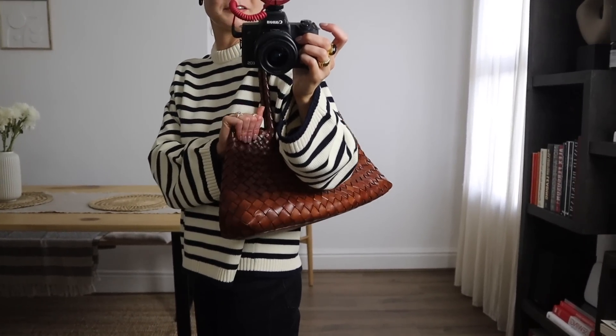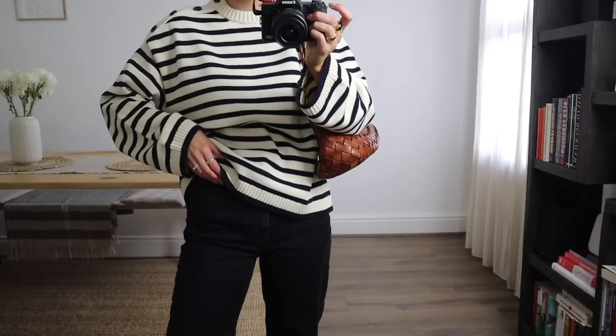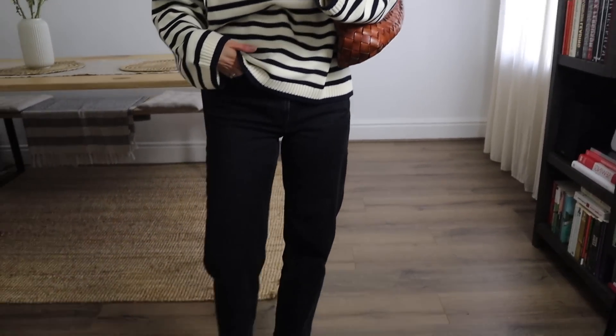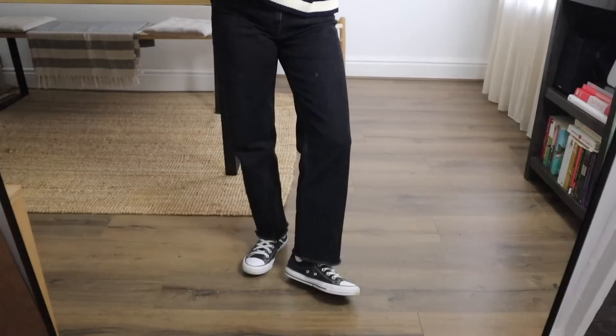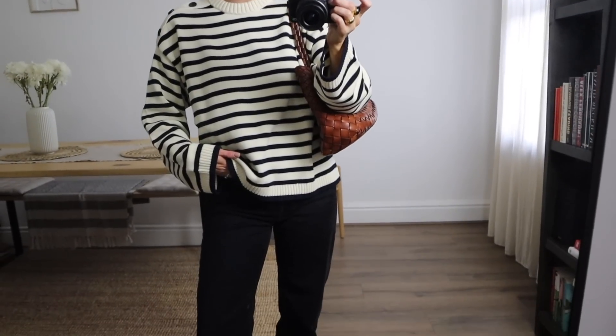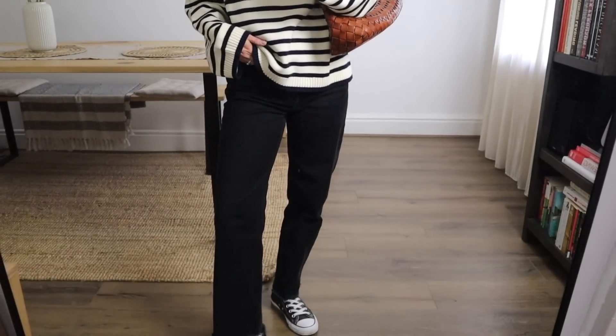I've gone for my Dragon Diffusion tan bag today to add a bit of contrast to the look - I love the texture of this, it comes out every spring-summer, it's one of my favorite bags. And then for my jeans I've got my black way-high jeans from Everlane, and then my lovely leather Converse. So nice and easy today - super casual, super comfy, and perfect for Saturday. Tomorrow I'm actually going to my friend's gender reveal party so I'm going to be wearing something a little bit more dressy.